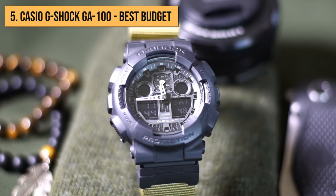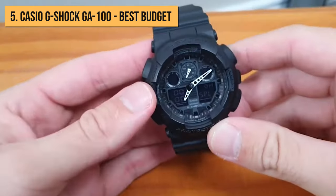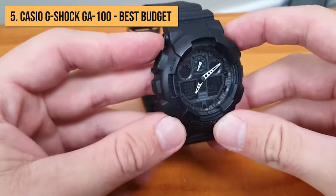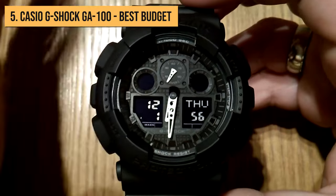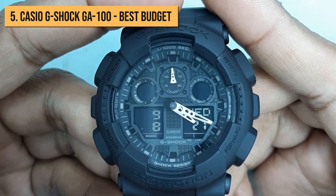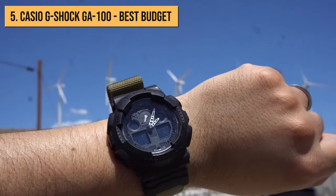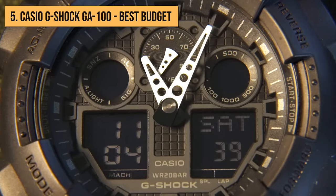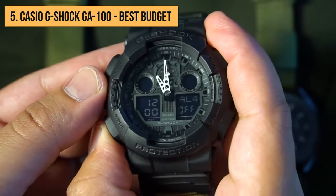At number 5, we present to you the Casio G-Shock GA100 Extra Large Combi. This is a G-Shock version that stays true to the ethos and concept of this lineup, but presents it with slight design tweaks. This model is, as the name suggests, larger than many other G-Shocks. In addition, it's also presented with an analog display, which many people will enjoy, since it contributes to making it more elegant and suitable for those who don't really enjoy digital watches. In terms of functions, this watch has a lot to offer, but it's by no means Casio's most advanced G-Shock.